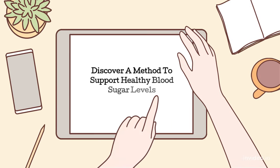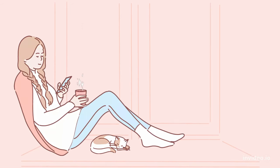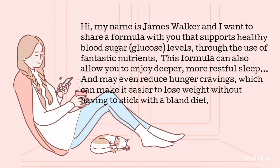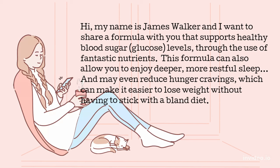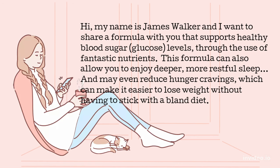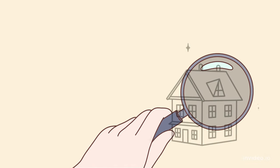Discover a method to support healthy blood sugar levels. Hi, my name is James Walker and I want to share a formula with you that supports healthy blood sugar levels through the use of fantastic nutrients. This formula can also allow you to enjoy deeper, more restful sleep, and may even reduce hunger cravings, which can make it easier to lose weight without having to stick with a bland diet. It's called Glucotrust.